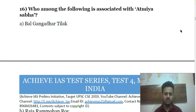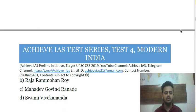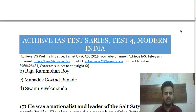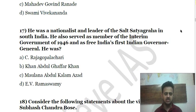Question 16: Who among the following is associated with Atmiya Sabha? (a) Bal Gangadhar Tilak; (b) Raja Ram Mohan Roy; (c) Mahadev Govind Ranade; (d) Swami Vivekananda. Choose the correct answer.